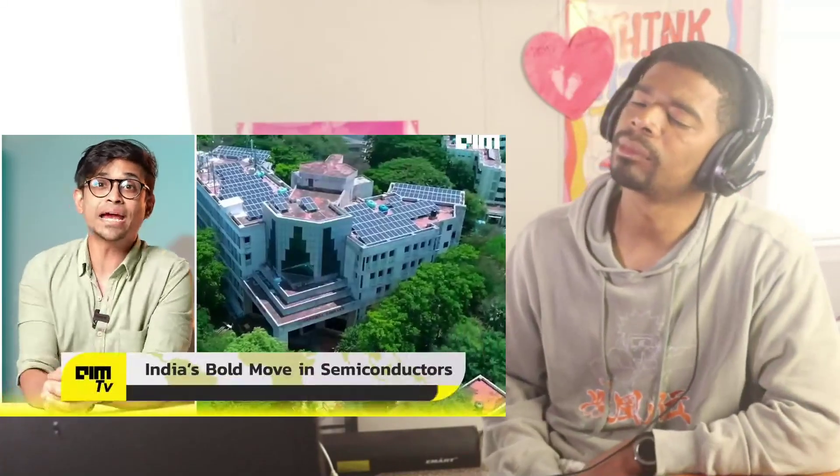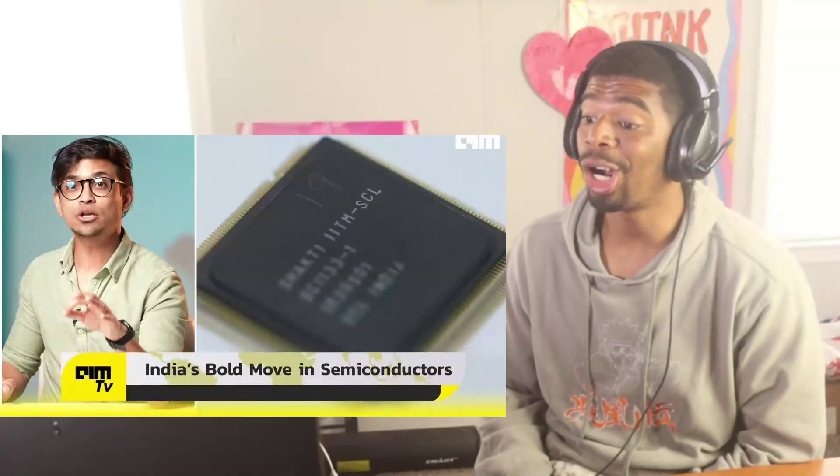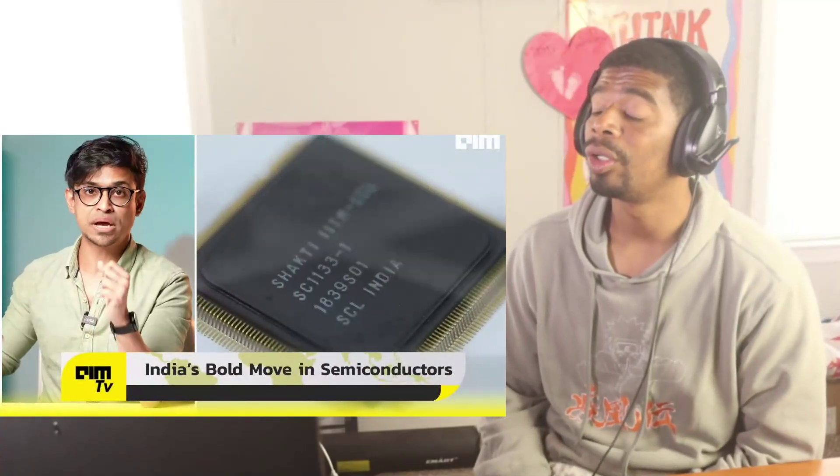For decades India relied on imported semiconductors for space missions, but that is changing now. IIT Madras and ISRO have developed IRIS — India's first RISC-V based microprocessor for space applications. This made-in-India chip was designed, fabricated, packaged, and booted entirely within the country. Built on the Shakti processor baseline, it's a breakthrough in India's self-reliance in semiconductor tech.